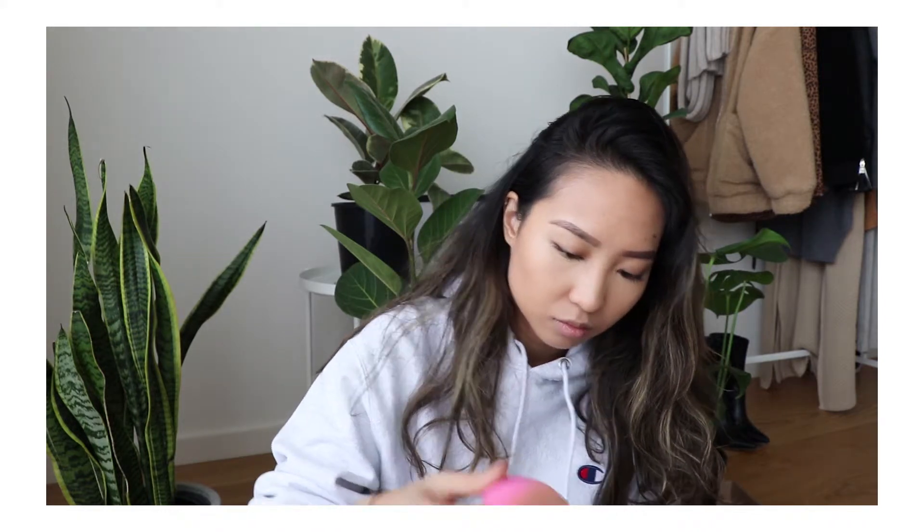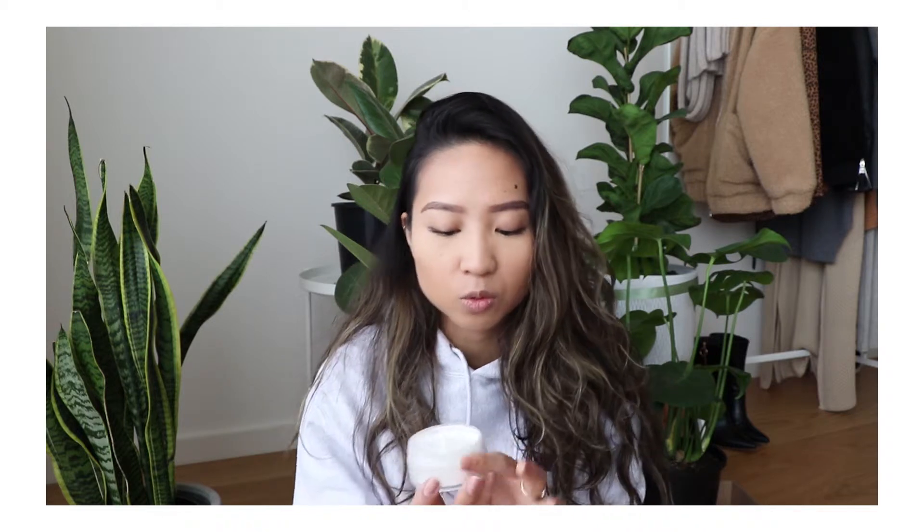Then I go in with setting powder. I got this from Melbourne — it's amazing. It's the Laura Mercier Invisible Loose Setting Powder. Apparently this is a lot finer compared to their old range. My makeup has been lasting for so long, especially throughout the day, just because of this. It's definitely one of the things I would not try to save money on because it's so good, and I would definitely be purchasing another one when I'm done.